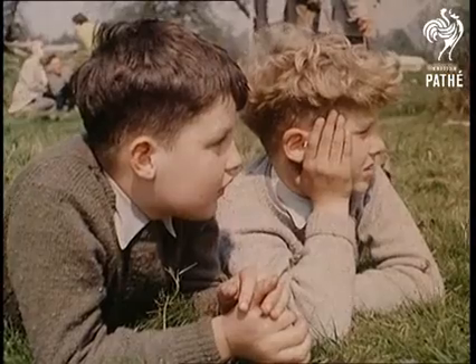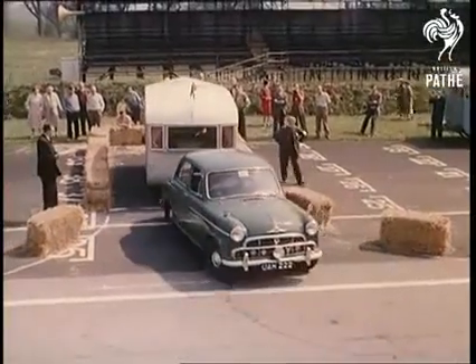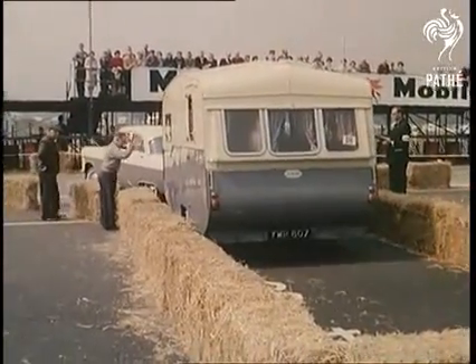67 different models were included in this year's entry, varying from the smallest, 8 feet long, to the largest, 17 foot 6. Each driver, of course, knows his own caravan intimately, but even so, these exacting tests gradually begin to sift out the less skilled.